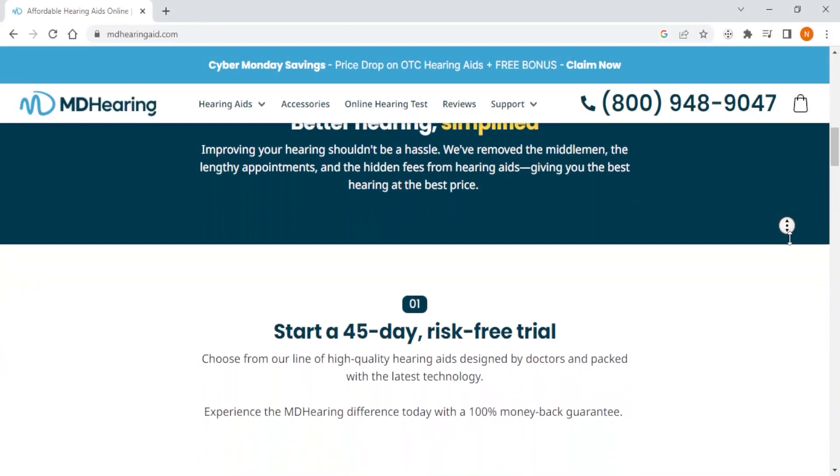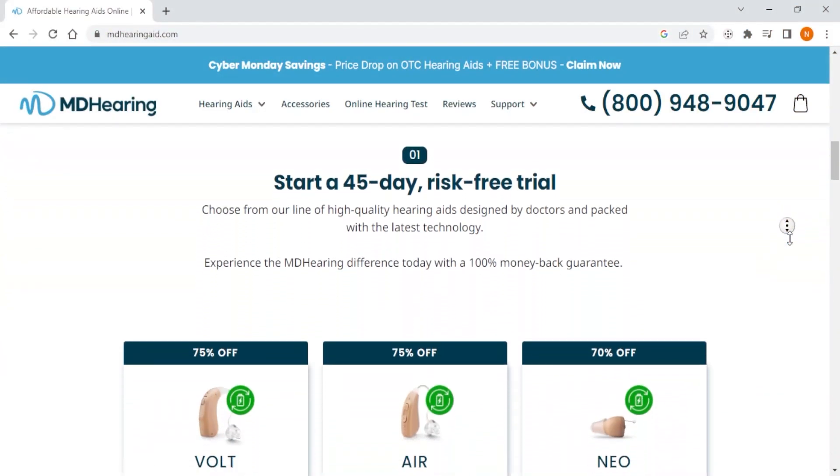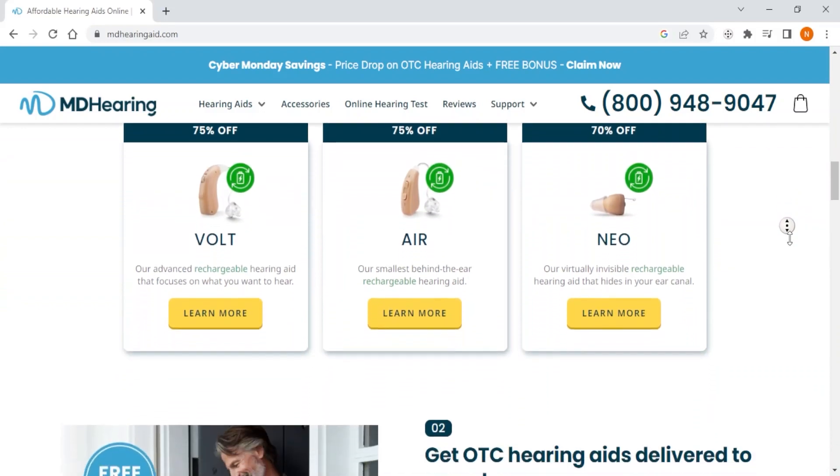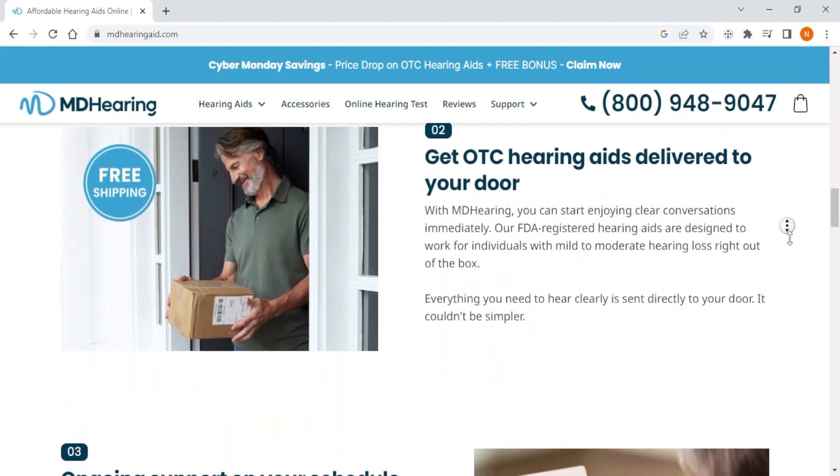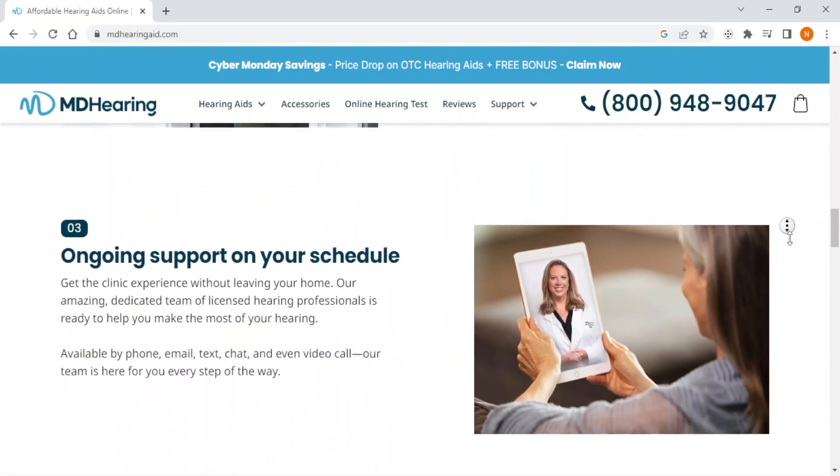Ultimately, if you are on a tight budget, suffering from mild to moderate hearing loss, and still want an easy-to-use hearing aid with the basic features, then MDHearing is your go-to choice as they offer an excellent combination of affordability and convenience.